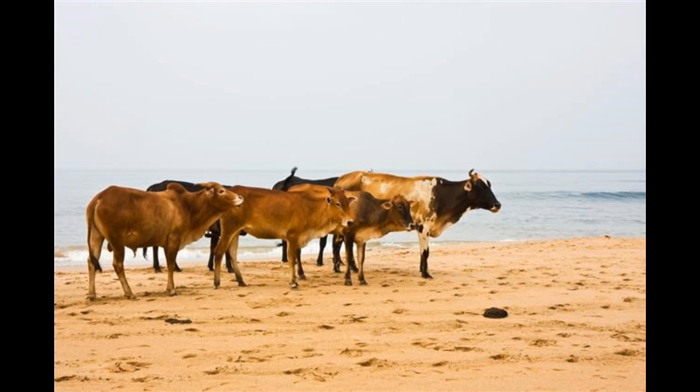Man has domesticated livestock for food, clothing, and work since ancient times. Cattle might be one of the most widely domesticated livestock, as they provide milk, meat, leather, and dung for fuel. In addition, these mighty beasts were useful for powering the fields and carrying humans and loads.